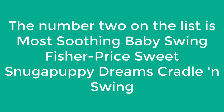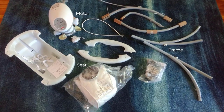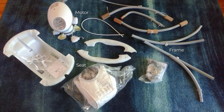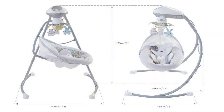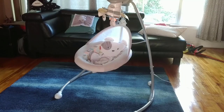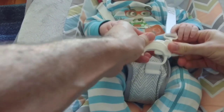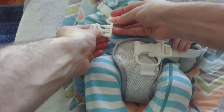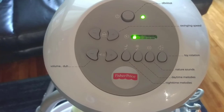Next on the list is most soothing baby swing: the Fisher-Price Sweet Snugapuppy Dreams Cradle and Swing. You can't help but say 'aww' when you lay eyes on this baby swing — your heart will melt from the adorable body insert and the cute plush animals that hang from a mobile above. The body insert supports your baby's head and neck, while the mobile and attached mirror keep her entertained. The swing sways side to side and back and forth with six swing speeds and 16 songs and nature sounds. The smart swing technology senses your baby's weight as she grows to keep the swing speed consistent.